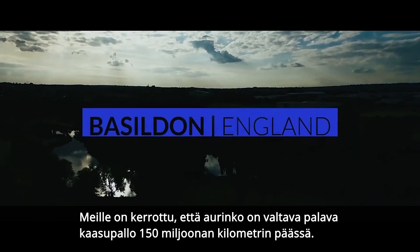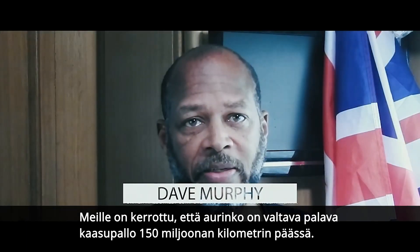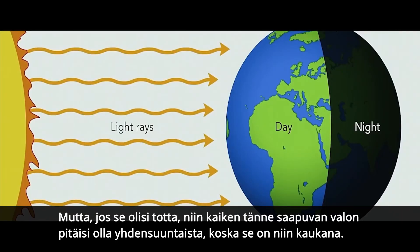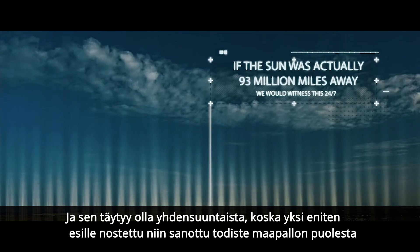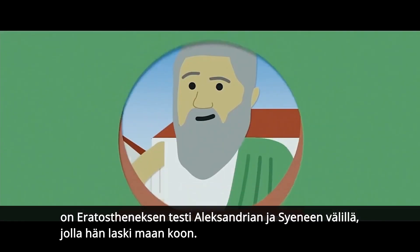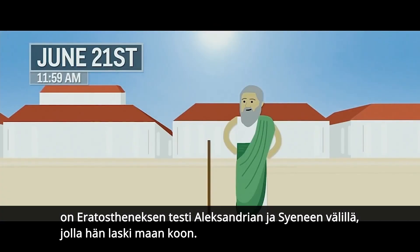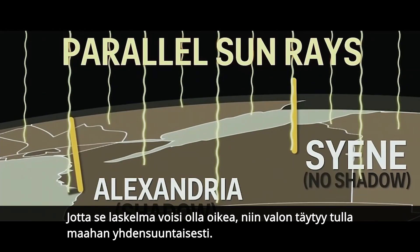We're told that the sun is a massive ball of burning gas 93 million miles away. But if that were true, then all the light that arrives here would be parallel because it's so far away. And it has to be parallel because one of the most often cited supposed globe proofs is Eratosthenes' experiment between Alexandria and Syene, by which he calculated the size of the earth. For that calculation to be accurate, the light must come down parallel.